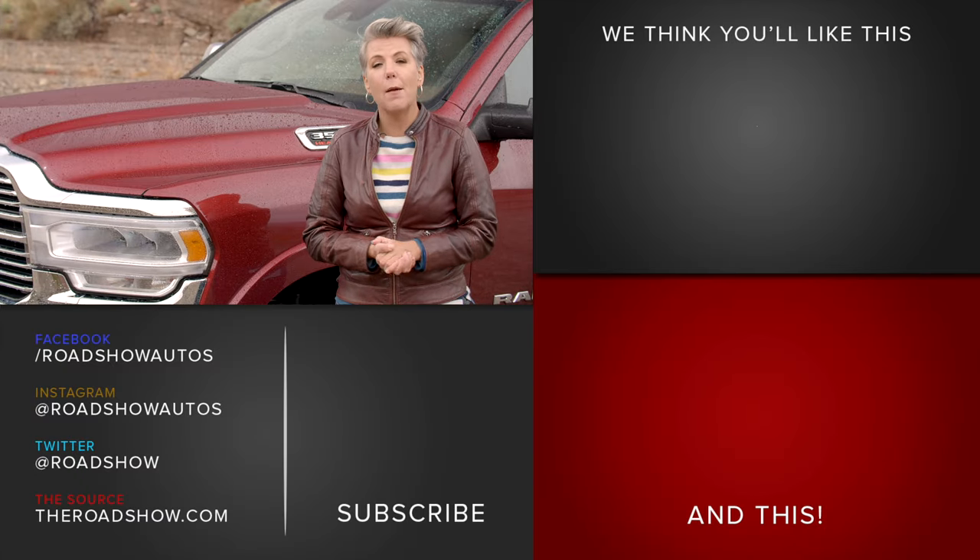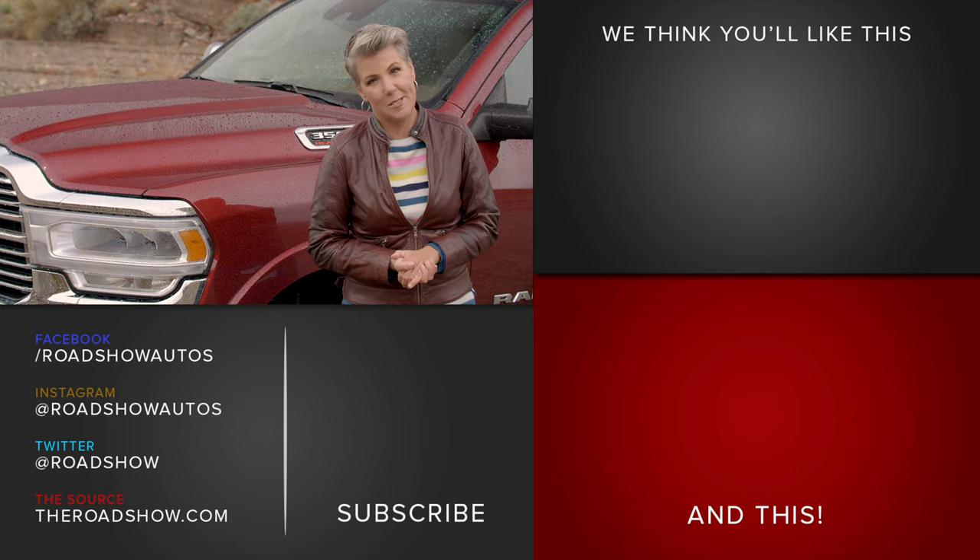It seems like we've been driving a lot of trucks on Roadshow lately, so be sure to like and subscribe on YouTube to see every single one of those videos.